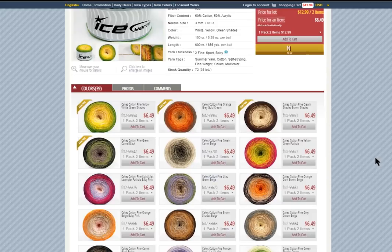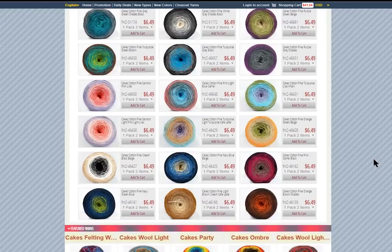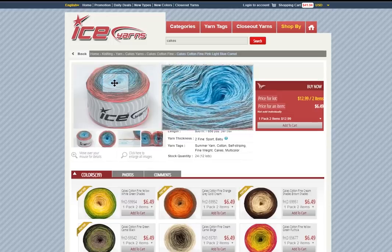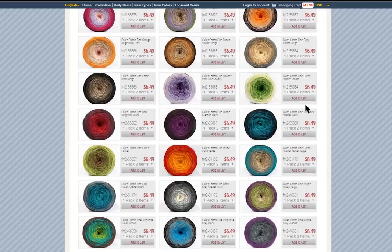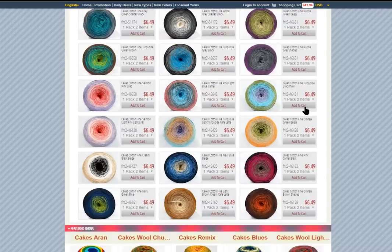I hope you enjoyed shopping with me. Look at these cotton fine cakes — look at those dreamy slices of heaven! 150 grams, 600 meters, number two fine, three millimeter needle so a four millimeter hook — so beautiful. 12 lots — always check your lots. I hope you had a good time shopping and you've learned a couple tips and tricks for navigating the website and finding what you needed. If you have any questions, leave them in the comments below — I'd love to help. If you've already ordered from Ice Yarns, love to hear about your experience in the comments. Thanks so much for spending this time with me — happy shopping and stay cozy!